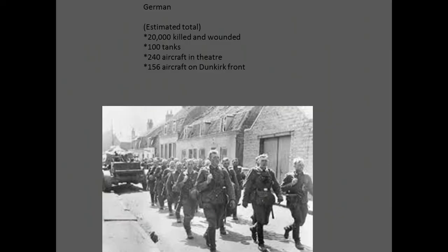German losses for this period: an estimated 20,000 killed and wounded, 240 aircraft in theater, and they lost 100 tanks and 156 aircraft on the Dunkirk front.